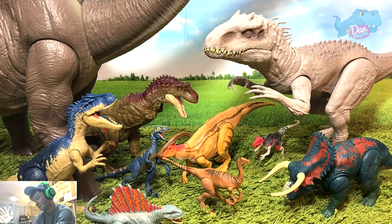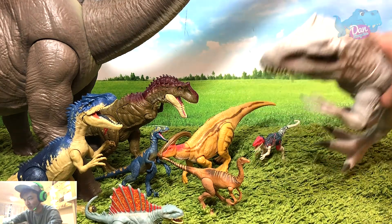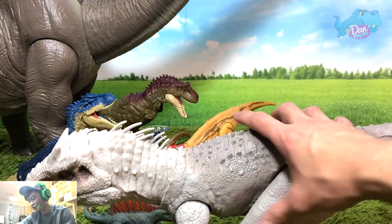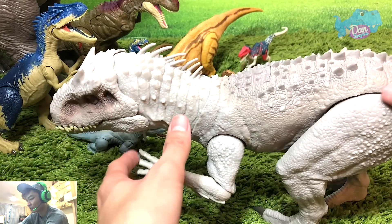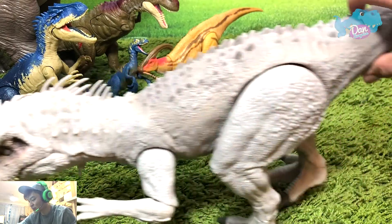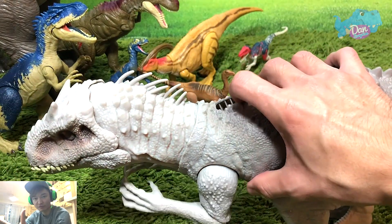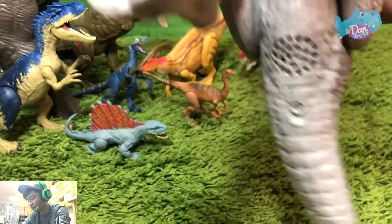So let's do it. The first one that we are going to scan will be the Indominus Rex. I've not scanned this on any of my devices. So this is the Destroy and Devour Indominus Rex. First let's take a quick look at this. It has two different actions — one activates the jaw and the other one activates the grabbing function. So time for us to scan this.